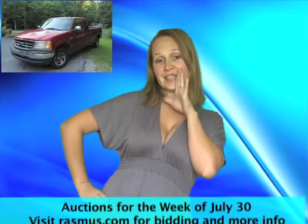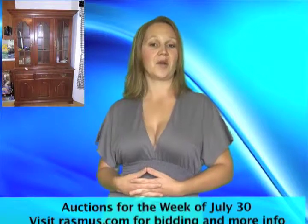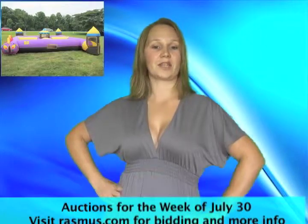Great excuse to get to the beach. Restaurant equipment and a Virginia state auction — what great items will you find? Friday we have a fitness center auction. One bid wins it all. A bounce house auction.